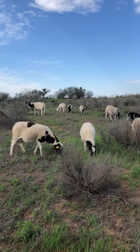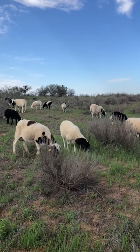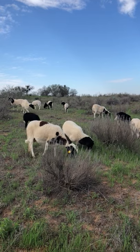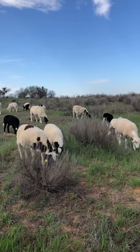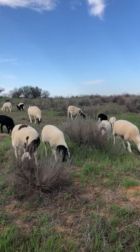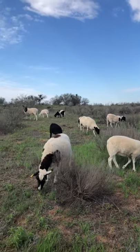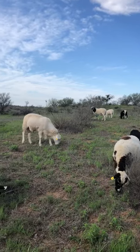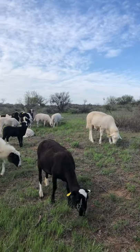We have about 28 hair sheep. The breed of these is a Dorper-Katahdin cross. Most of the ewes that are out here — the mamas — are Dorper, and the ram that we have is a Katahdin. He is right there in the center; he is a taller type hair sheep.